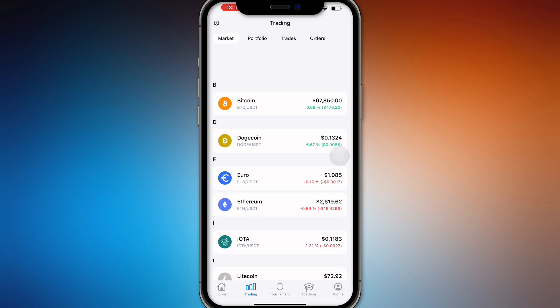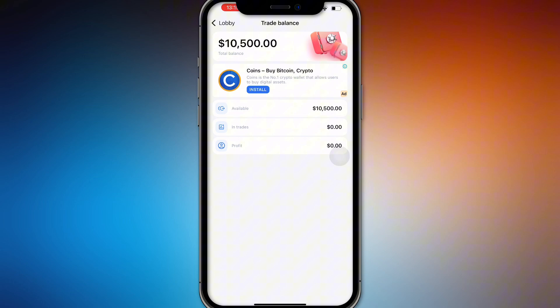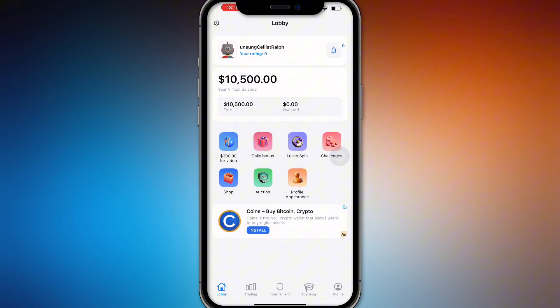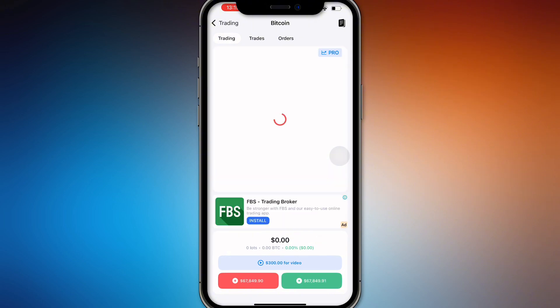It might say you have ten thousand five hundred dollars, but note that it says 'virtual balance.' There is no real money in play here. You cannot withdraw and you cannot deposit money here. This is only a trading application that teaches you how to trade.